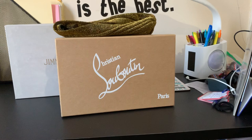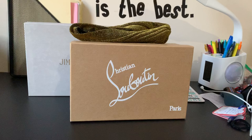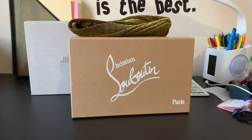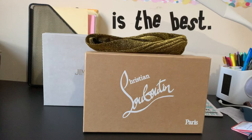So today I got an unboxing video. I'm unboxing, as you can see, a Christian Louboutin and a Jimmy Choo — those are like two of my favorite luxurious brands. You might be wondering what I got from Christian Louboutin. I got like five pairs of those but can't get enough — you know, girls need shoes.